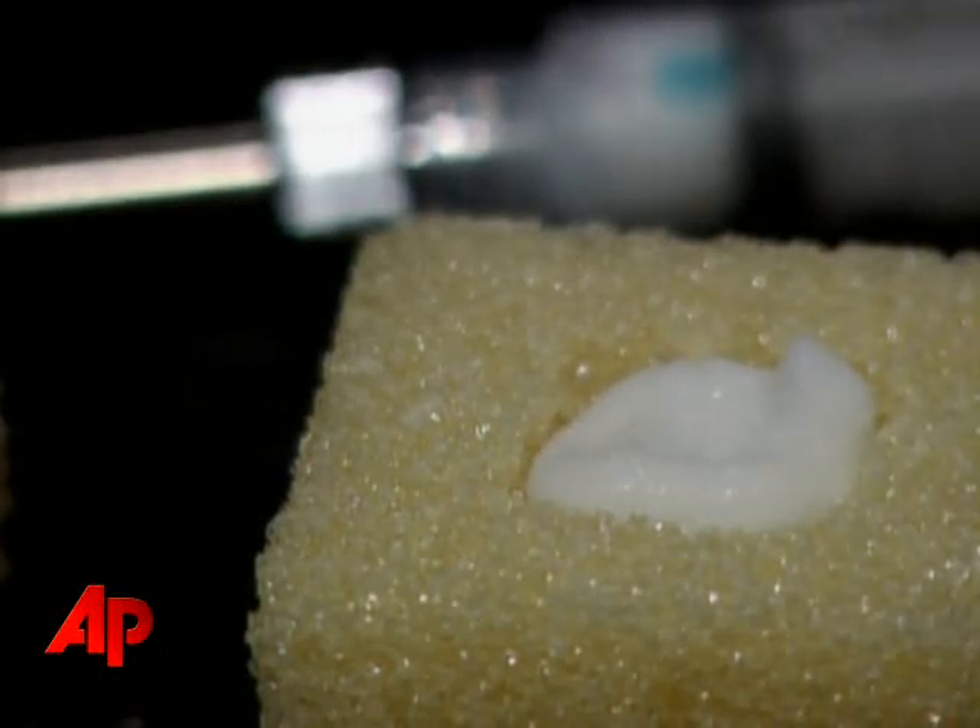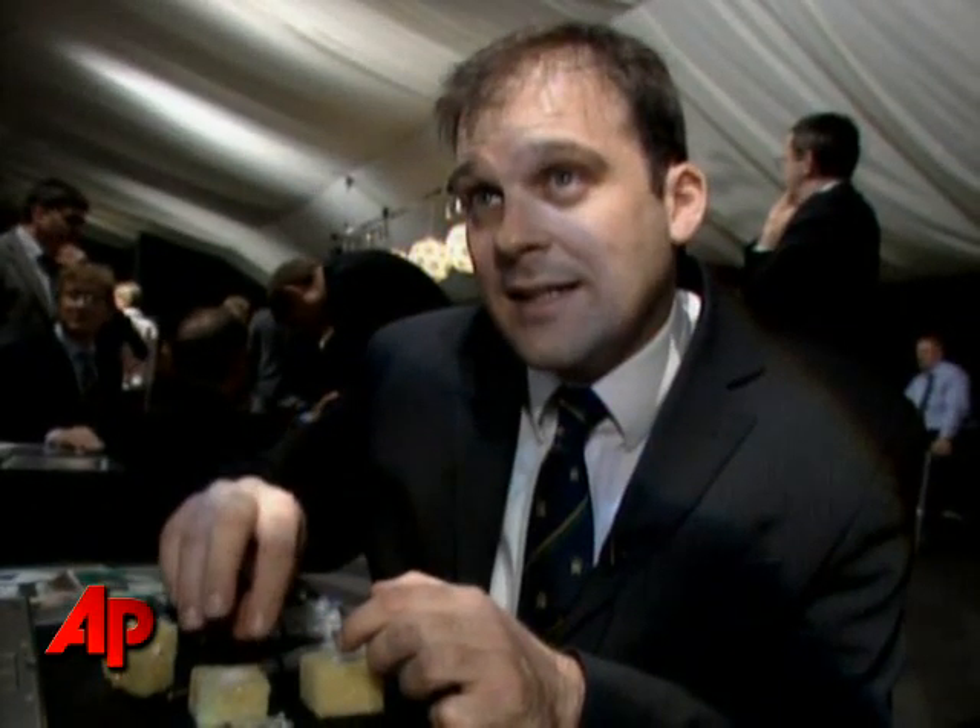Now at that stage, new bone tissue and new stem cells will migrate into that site. And the polymer is biodegradable, so over a six-month period, the polymer will be removed from the body and the site will be completely regenerated with healthy functional bone tissue.